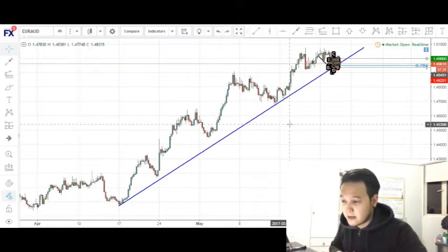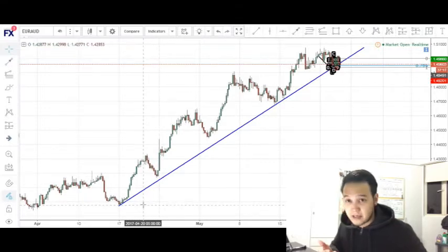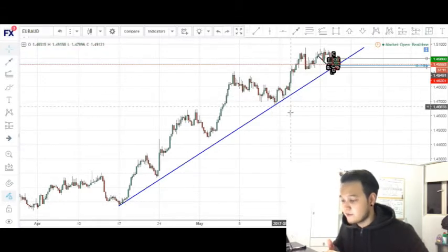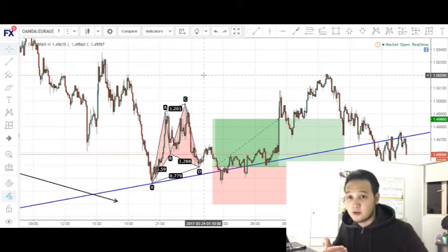Before we move into our trading timeframe — which in this case was the five-minute charts — let's have a look at the four-hour charts through some very simple analysis. As you can see, I've drawn a very nice bullish trend line, and price has respected and rejected this trend line multiple times in the past: once, twice, thrice. I was looking for a potential fourth touch of this trend line to go for a long entry.